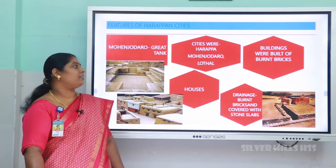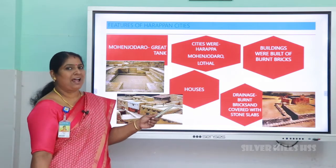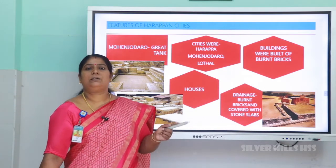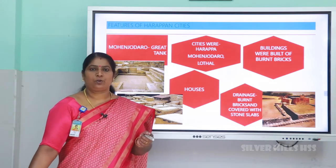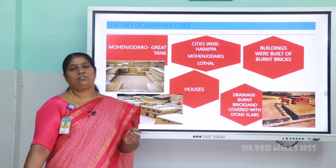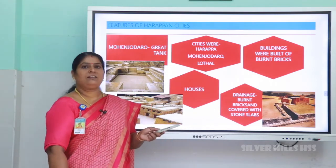The lower part was occupied by the common people, and small houses were found there. All these buildings were built of burnt bricks, which was the main feature of the Indus Valley civilization. The houses were constructed along both sides of planned streets. Every house varied in structure — some had one room, some had more than one room. Every house had a courtyard, a well, and a toilet.